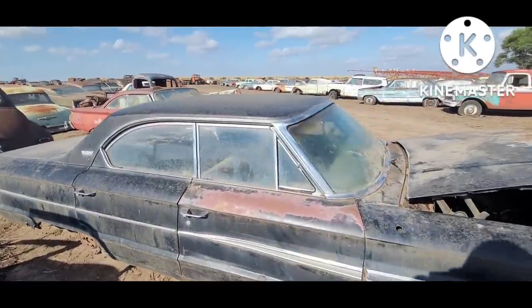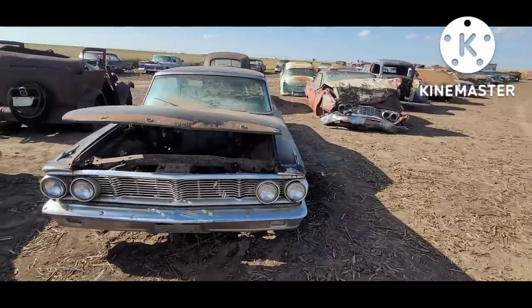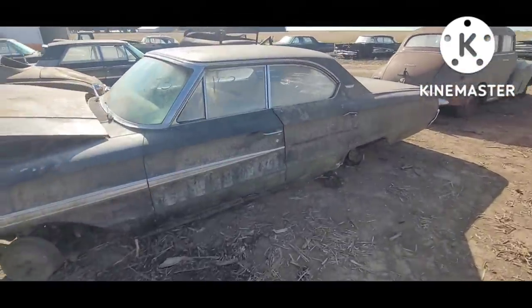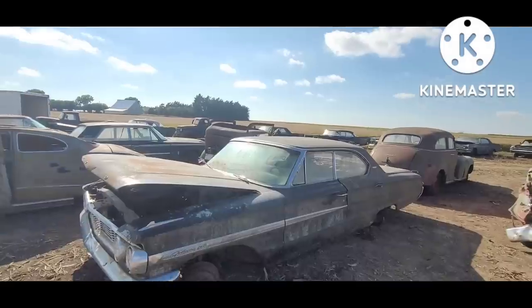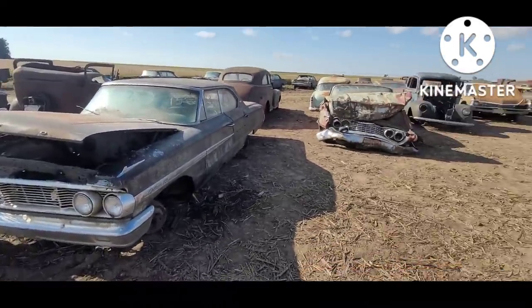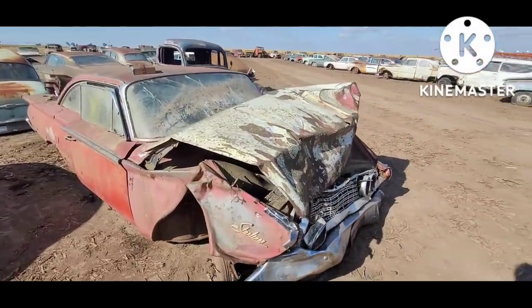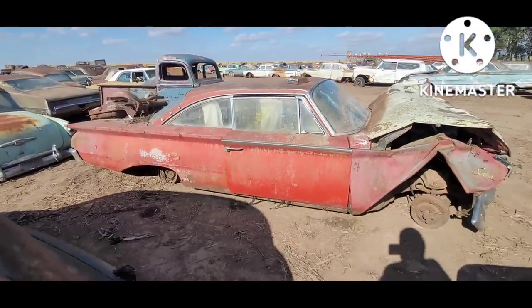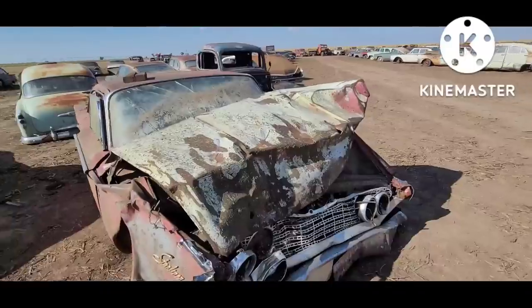There's a '64 Ford four-door hardtop — kind of a neat body. They actually did make 500XL four-door hardtops with buckets and fancy backseat and everything, but this is a plain Galaxy 500. '60 Starliner — this thing got totally pounded in the front; just wonder what the story was. Most of the time guys are either drunk or asleep — kinda tends to be how it goes.